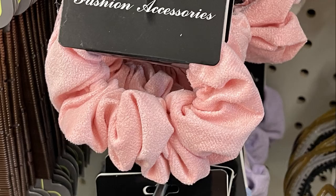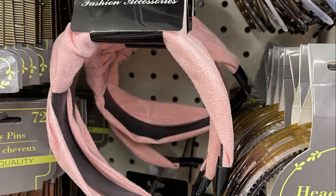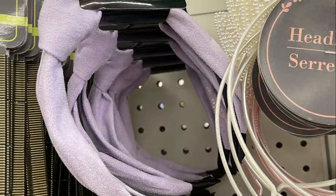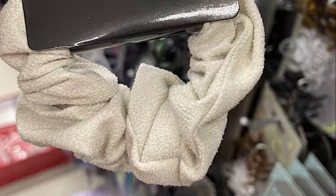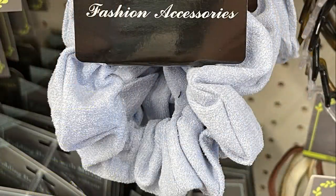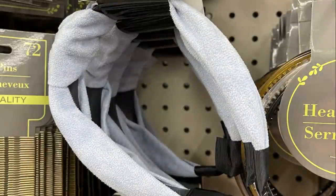They had fashion accessory headbands and scrunchies that look like suede — not actual suede, but they look like it. They had those in pink, lilac, purple, cream, and a soft pastel blue.